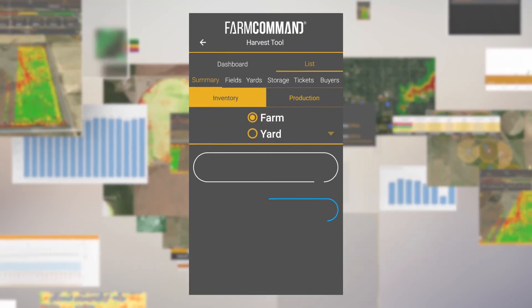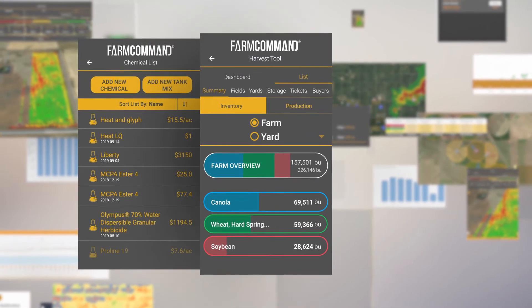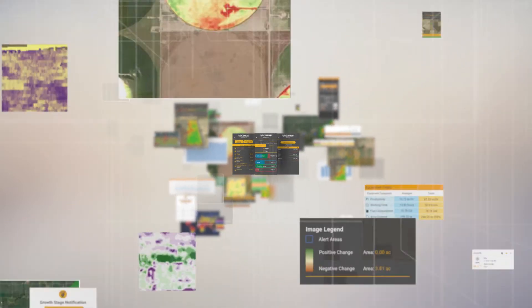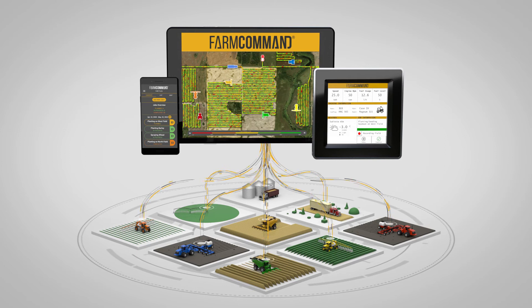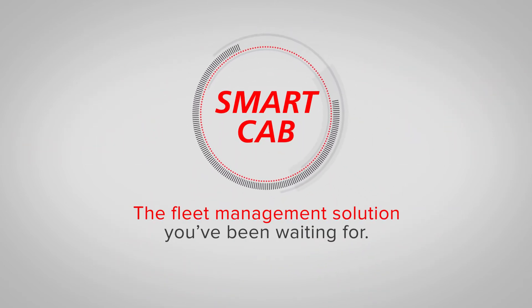SmartCab includes additional digital tools to help collect harvest information, track supplies and access current market data, leading to increased efficiency and better organization on your farm. The decision to get started with a digital farm management system has never been easier or more accessible. SmartCab — the fleet management solution you've been waiting for.